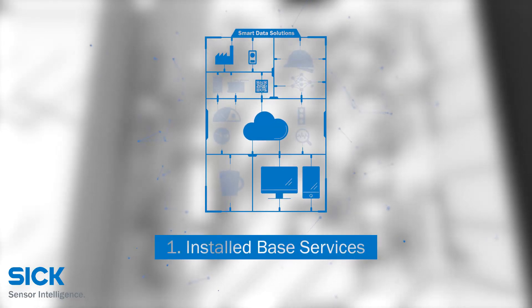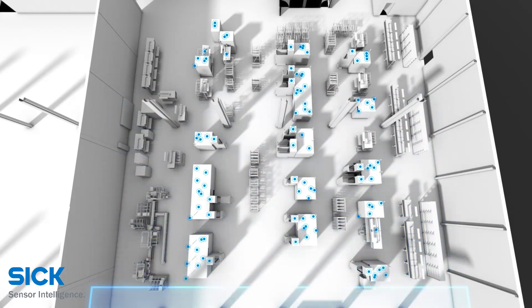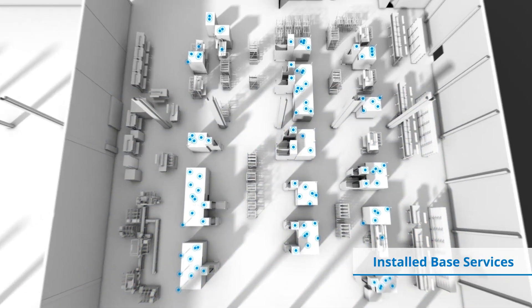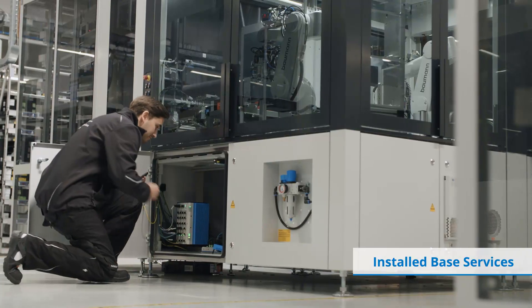Installed base services: registration of the installed base — quick, easy and clear. Digitalization of your assets gives you a clear overview of the sensors and machines in use.